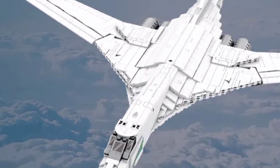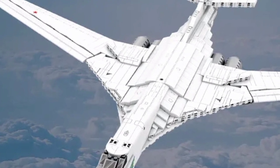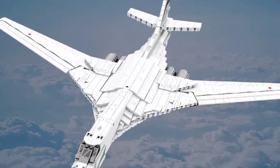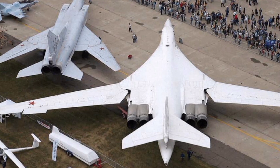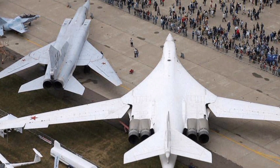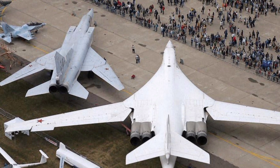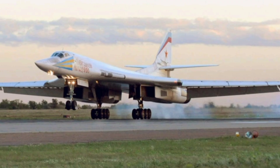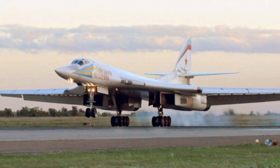Measuring more than 177 feet in length with a wingspan that can extend to 182 feet, the Tu-160 dwarfs most aircraft it shares the skies with. Its maximum takeoff weight exceeds 600,000 pounds, allowing it to carry an enormous payload of up to 40 tons of weapons. This includes nuclear-tipped cruise missiles and conventional munitions, giving it flexibility for both deterrence and offensive roles.